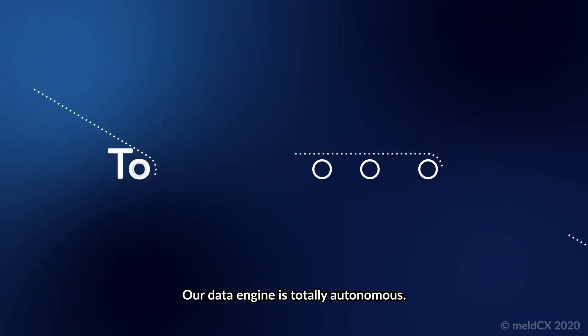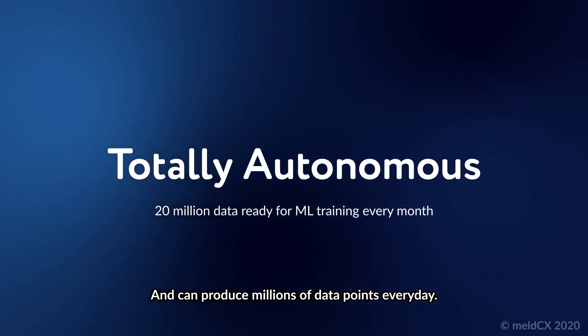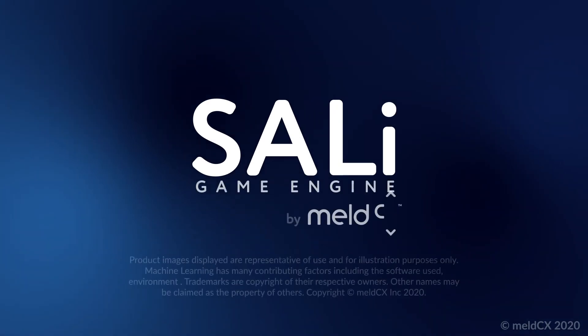Our data engine is totally anonymous and can produce millions of data points every day — no human intervention required. The SALI Game Engine, by MeldCX.